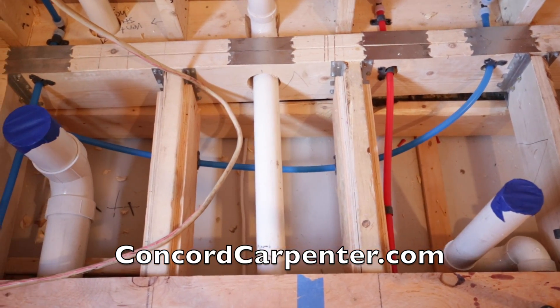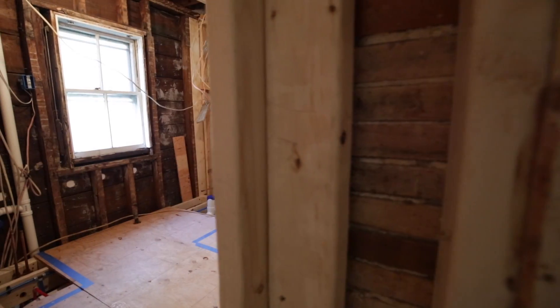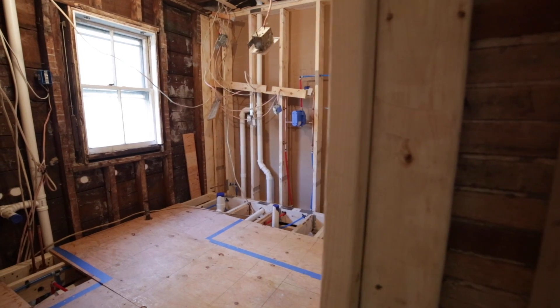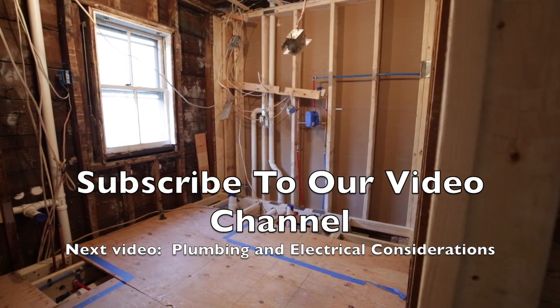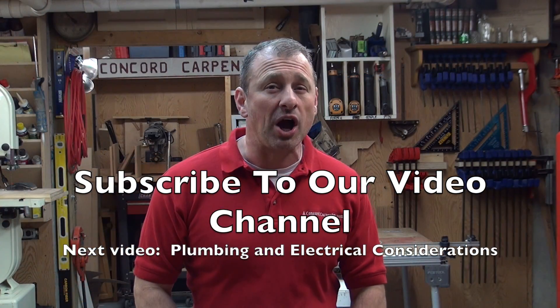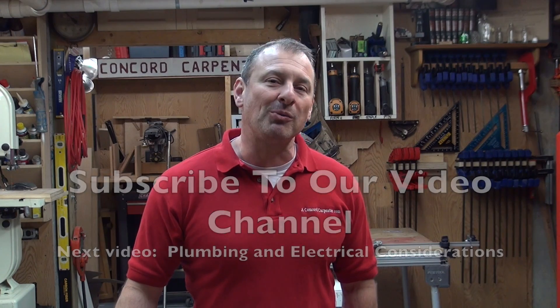If you keep these six considerations in mind when planning your remodel, you will avoid derailing your remodeling budget — I promise you. Take a moment to subscribe to my channel. On the next video we're going to talk about plumbing and electrical considerations. I'm Rob Robelard — take care.